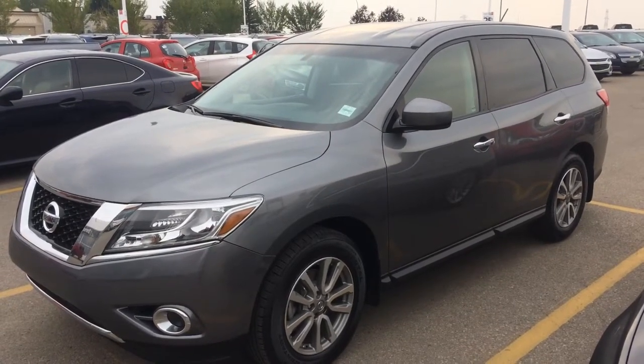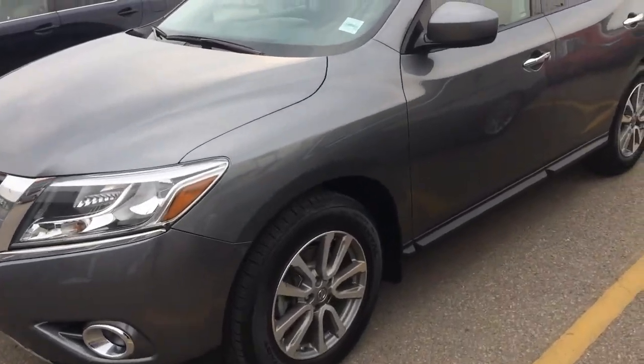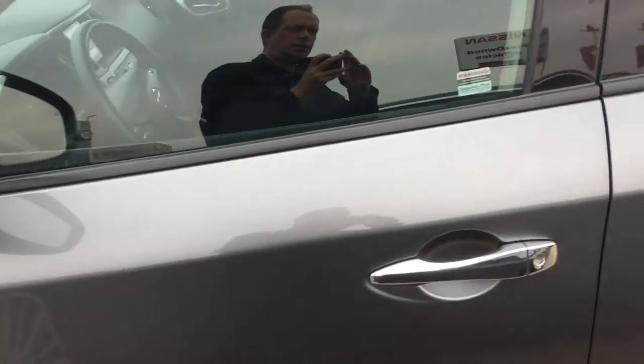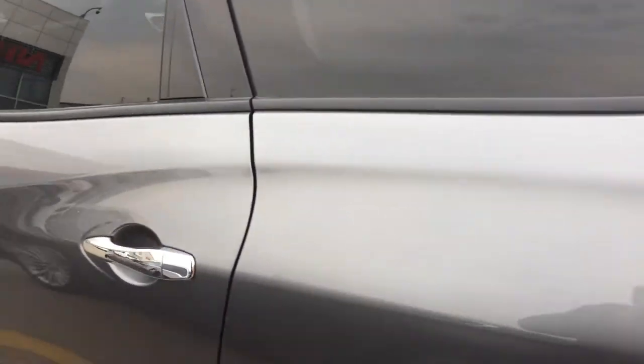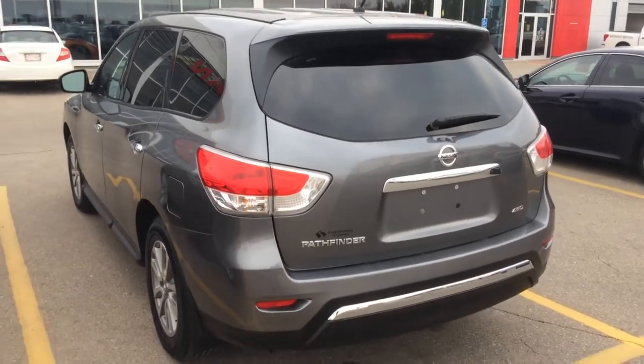Hello Jen, it's Gordon from Sherwood Nissan showing you the 2015 Nissan Pathfinder S. Body's in great shape, nice alloy wheels — excellent size vehicle especially if you have a few kids you have to haul around.